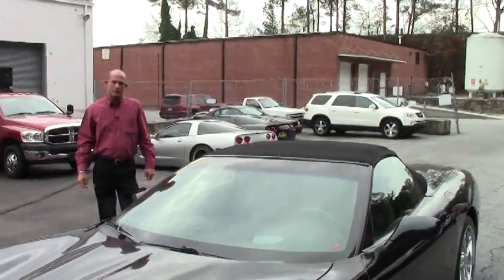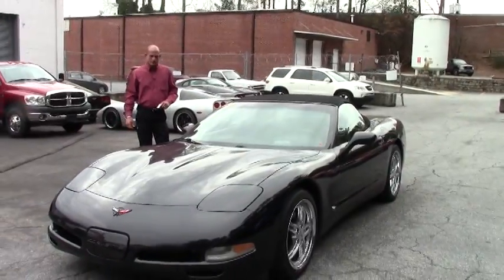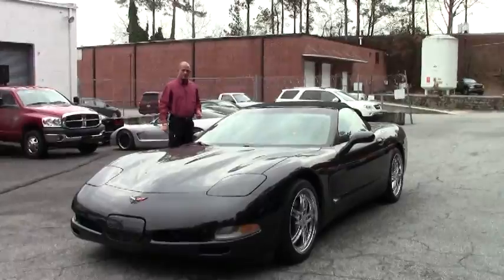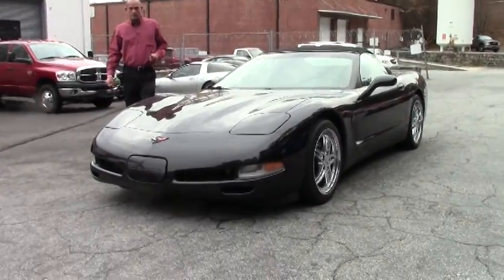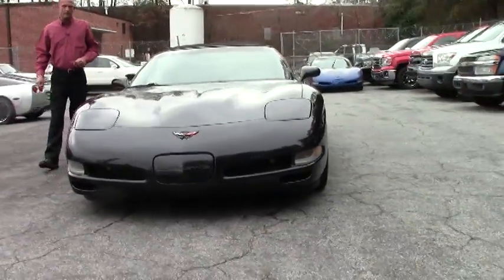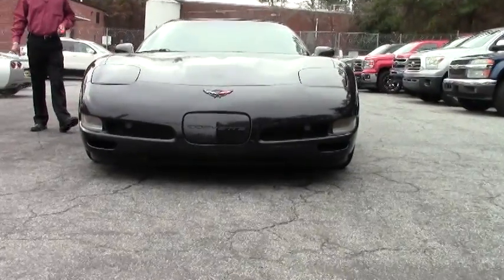Good afternoon folks, Lance Elliott here with Buy-A-Vet in Atlanta, Georgia. This afternoon I want to show you this great-looking 2004 C5 Corvette Convertible we just got in stock. We haven't even run it through service yet, which with all of our cars we run through service and bring them up to our high standards with a 360-point check.